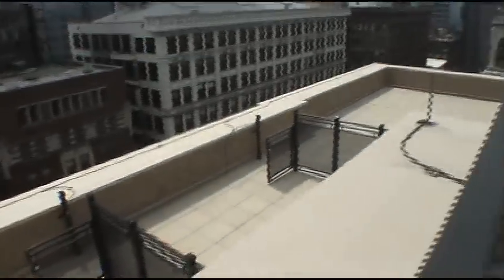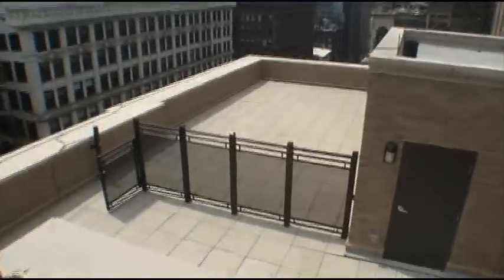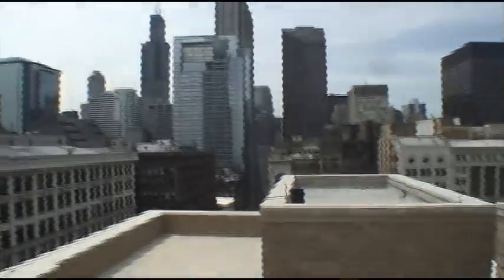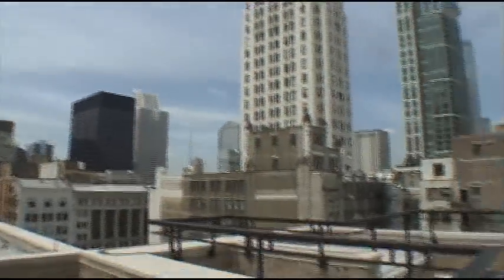The southwest corner would be the common rooftop deck for the building. Now that the weather's changing, the furniture will go out there soon — a grill so the residents can come up here and enjoy a sense of what downtown Chicago really feels like.